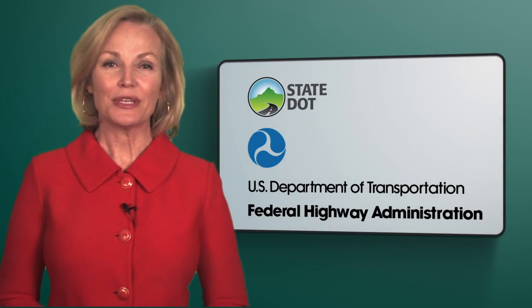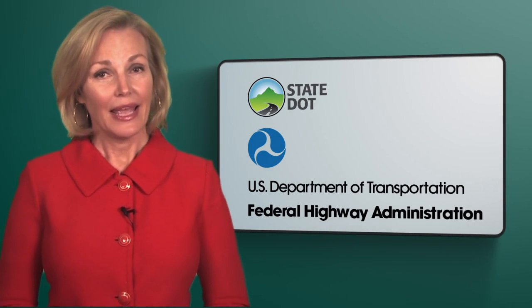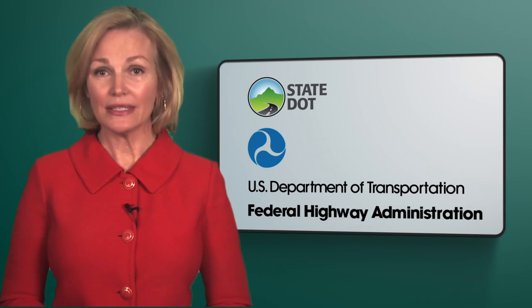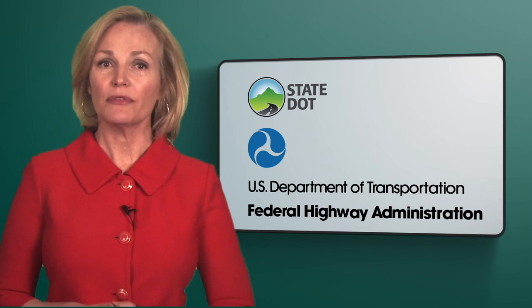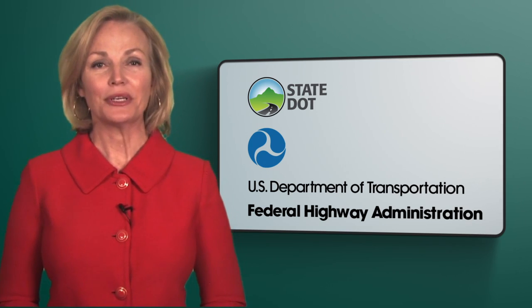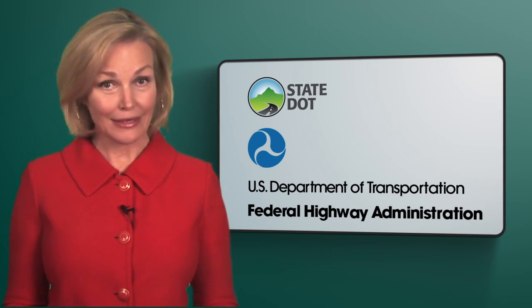To learn more about the emergency relief program, watch the other ER modules in this series. In addition, ER policies and procedures such as the quick-release application can change to meet the demands of emergency relief support. So please contact your State Department of Transportation and FHWA Division Office for the latest information.